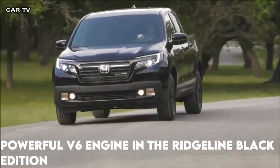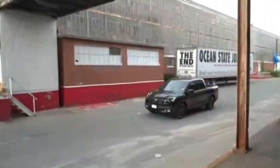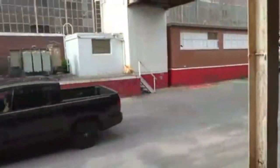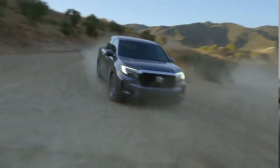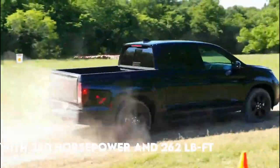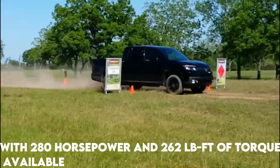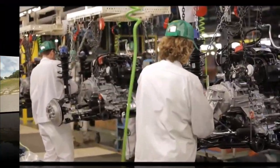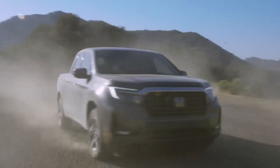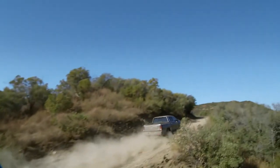The Honda Ridgeline Black Edition features the same tried-and-true 3.5-liter V6 engine that powers all other Ridgeline trim levels. With 280 horsepower and 262 lb-ft of torque available, the naturally aspirated engine is one of Honda's most dependable recent models. Given its track record and strength, the engine should perform admirably and with high levels of dependability.